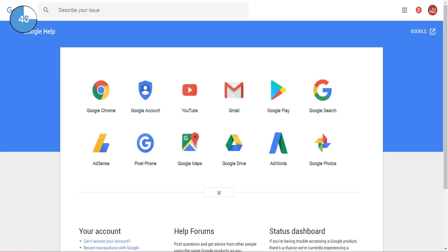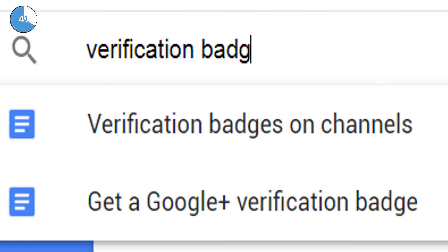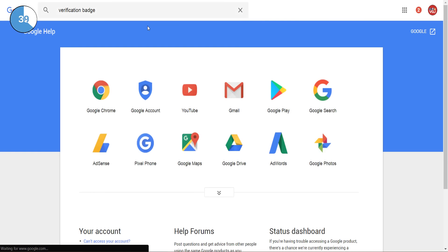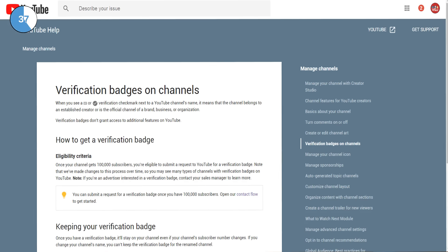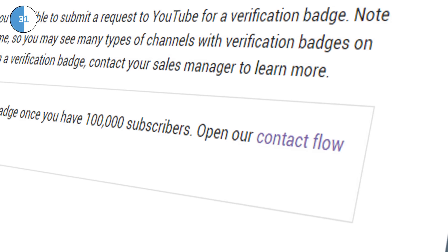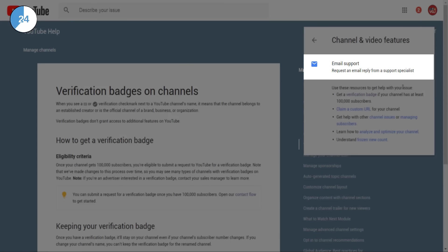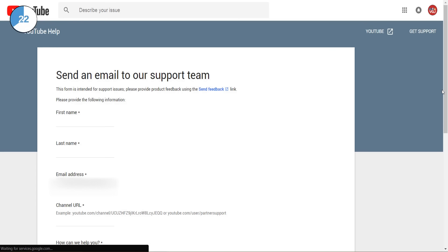To kick this process off, go to the Google help website — a link is in the description — search for verification badge and click on the top result. These days, the verification badge is reserved for channels with over 100,000 subscribers. When you're logged in as that channel, you should see this contact flow link. Clicking this link will show you an email pop-up link in the top right-hand corner of the screen, and that will eventually take you to the page where you can email YouTube support.